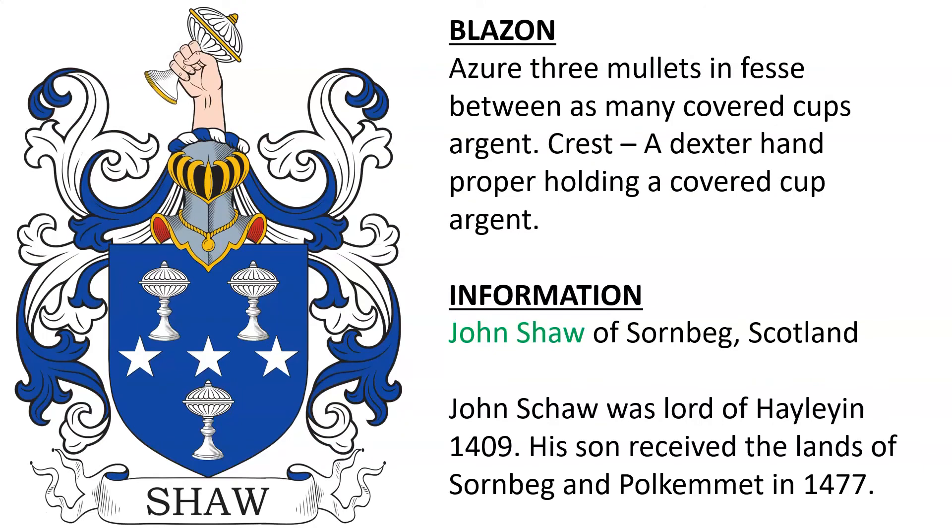Azure, three mullets infest between as many covered cups argent. Crest: a dexter hand proper, holding a covered cup argent. This belonged to a John Shaw of Sornbeg, Scotland. We know that John Shaw was Lord of Haley in 1409, and his son received the lands of Sornbeg and Polchemet in the year 1477. There were many John Shaws, so I'm not sure which one the arms was granted or borne by.